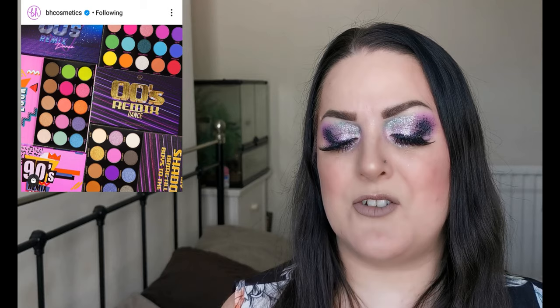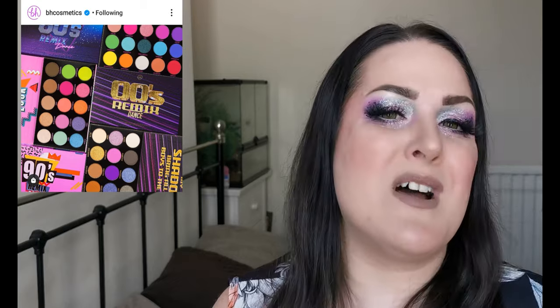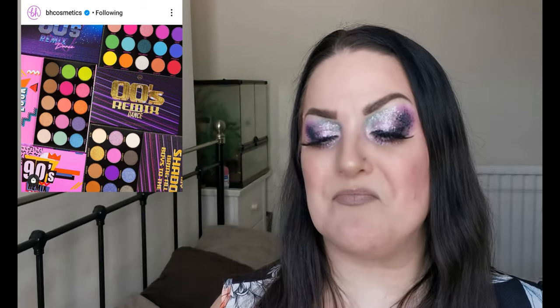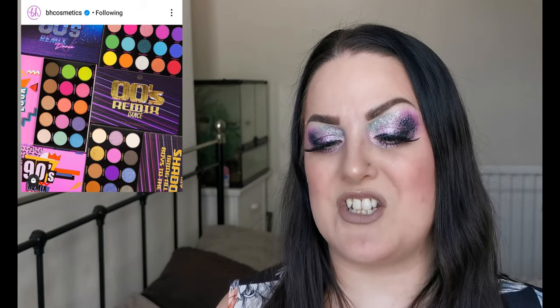Next up we have BH Cosmetics and they have released three new palettes: the 80s, the 90s, and the Noughties — they are the Decade Remix Dance palettes. I love the 80s and the 90s especially; that's my era. I grew up as a kid in the 80s and as a teenager in the 90s, and I think these are absolutely gorgeous, especially the 80s palette.